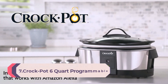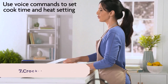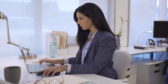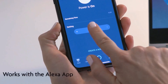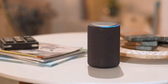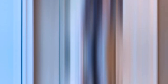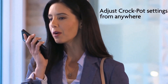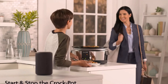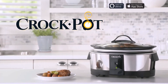Number 7. Crock-Pot 6 Quart Programmable Slow Cooker and Food Warmer, works with Alexa, Stainless Steel. Just ask Alexa — use your voice to easily start or stop the slow cooker, program cook times, heat settings, and check the status of your meal from anywhere. This programmable slow cooker works with any Alexa-enabled device or through the free Alexa app on your phone or tablet. With voice-controlled cooking, spend less time in front of your slow cooker and less time worrying about your meal. Program and adjust cook times from 30 minutes to 20 hours using your Alexa-enabled device or app.